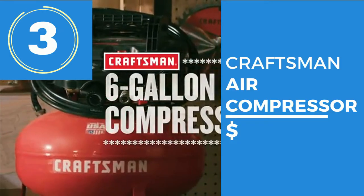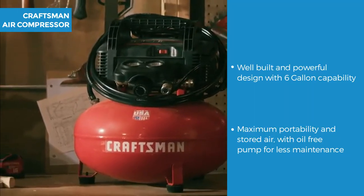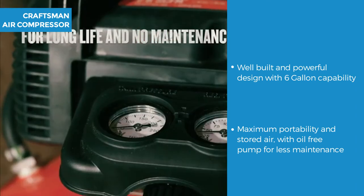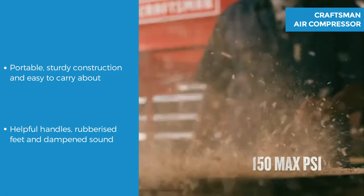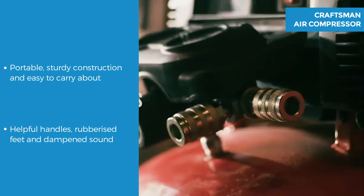The next air compressor is a pancake style — the Craftsman air compressor. Well built and powerful in design, it has a 6 gallon capability for maximum portability and stored air, plus an oil free pump so it's virtually maintenance free with a long life. The portable and tough construction has easy to carry handles and rubberized feet to protect the surface it's standing on, as well as dampened sound.